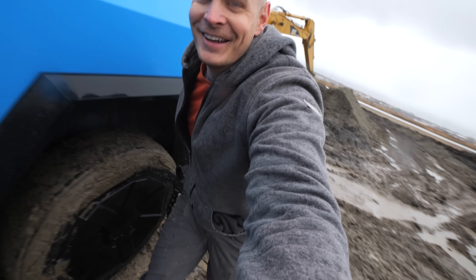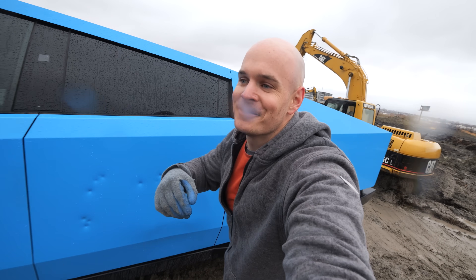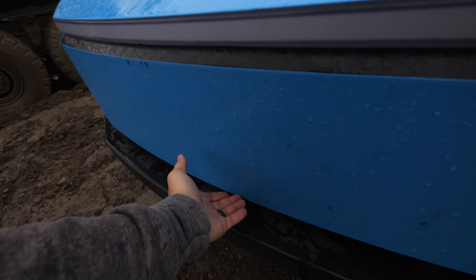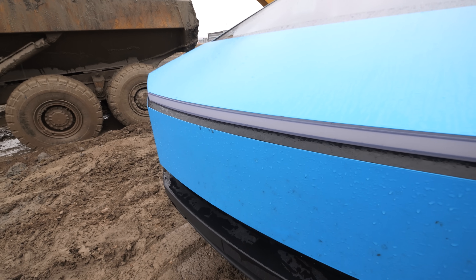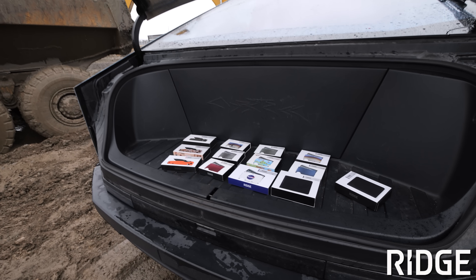The bullet holes from one of our previous experiments should not affect the outcome of this scientific experiment. Someone else who's been experimenting with different materials is Ridge Wallets, the sponsor of today's video and the maker of the wallet that I've had in my own pocket for the last six years.